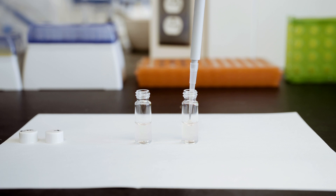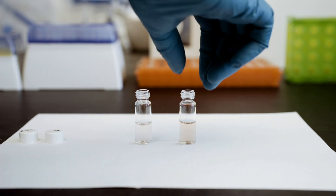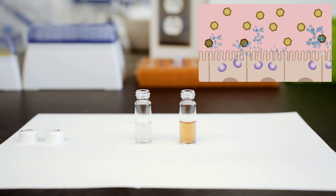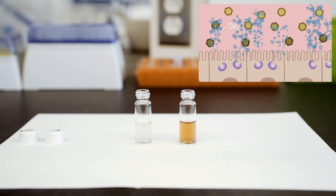Through their lab experiments, the researchers showed that if they deliver dopamine in a liquid solution along with a tiny amount of hydrogen peroxide, catalase in the small intestine will break down the hydrogen peroxide into water and oxygen. The oxygen then helps dopamine molecules to join together into the polydopamine polymer.